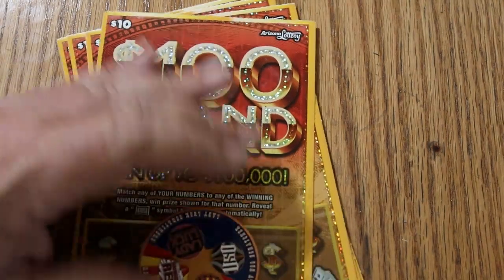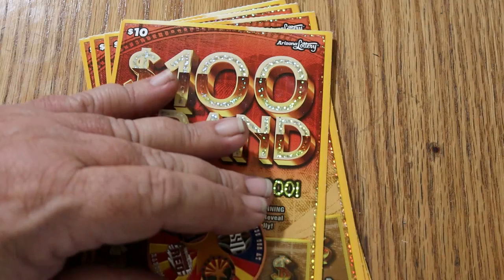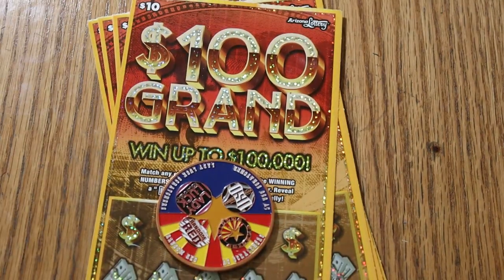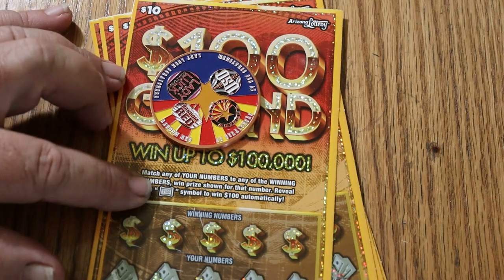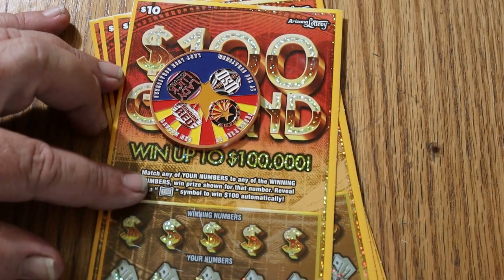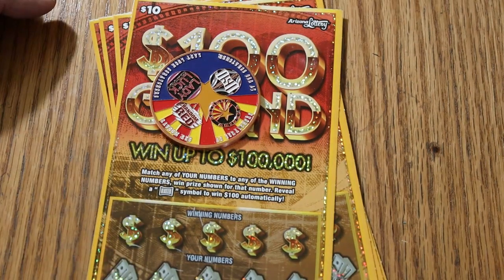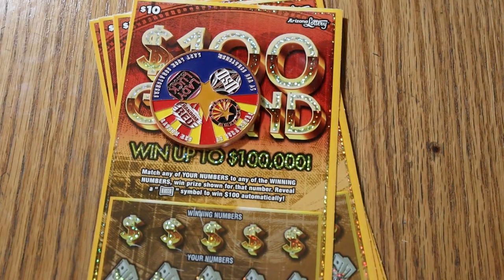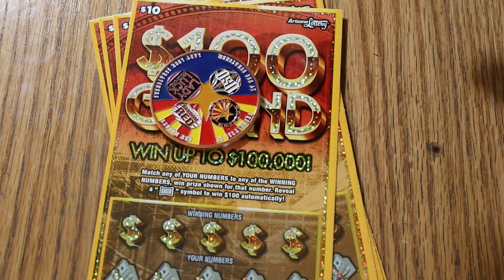Sorry about that, folks. Anyway, AZ Scratchers here with another scratching session, and today we've got six of the new Arizona Lottery $10,100 Grand. It's a simple match-your-number game. Find the flying dollar bill symbol for a $100 instant win. I've got tickets 019 through 024. Odds are 1 in 3.46, and the book number is 009981.